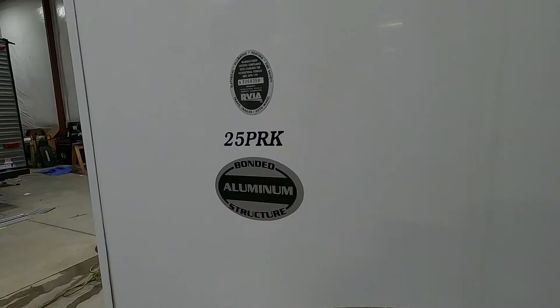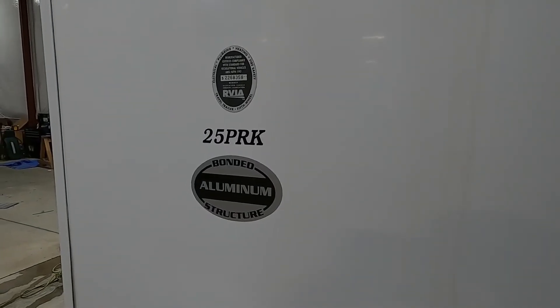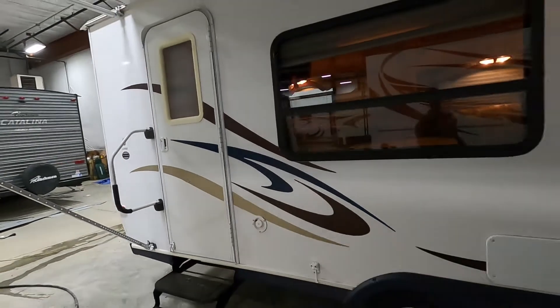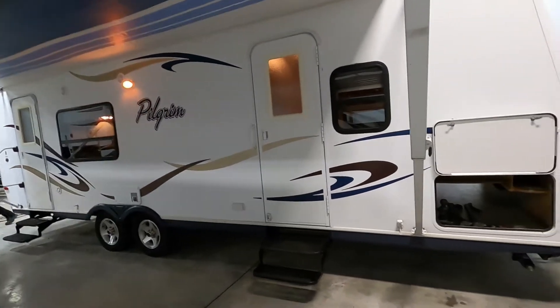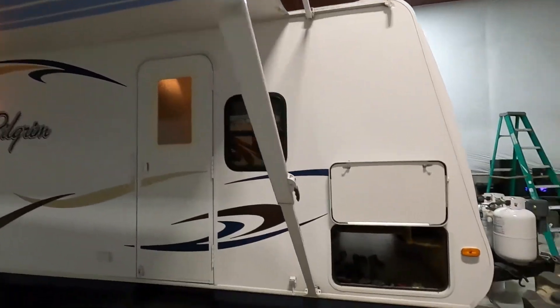Hello, this is Mike at Tradewinds RV Center, here to congratulate you on your purchase of your Pilgrim 25 PRK travel trailer. I'm here to walk you around it and show you how to use a few things to get the best out of your camping experience. Let's talk about arriving at the campsite. A couple things to take into consideration — of course your big awning.